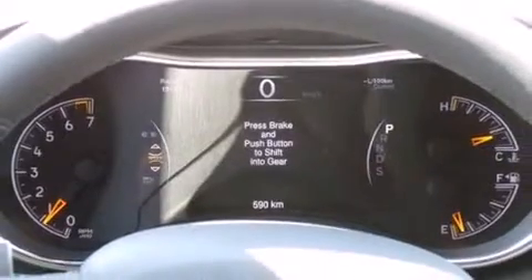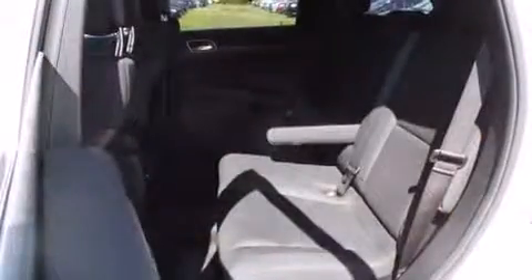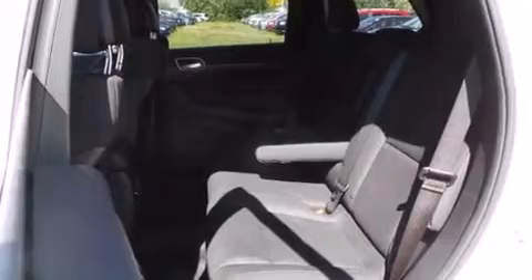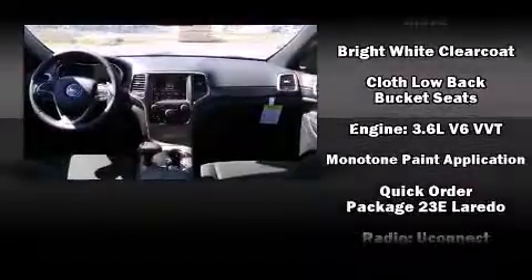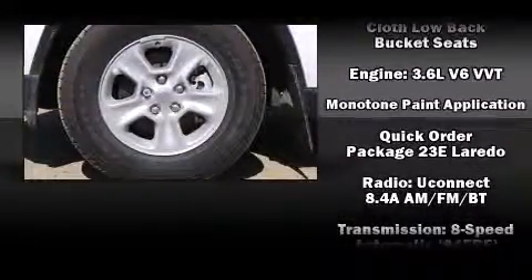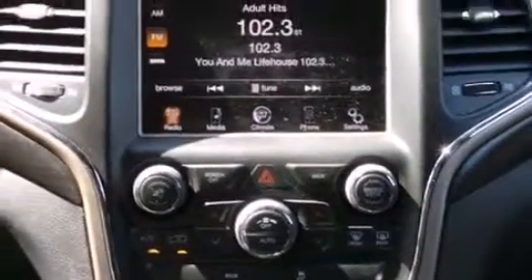with occupant sensing airbag, front side impact airbags, traction control, brake assist, anti-whiplash front head restraints, ignition disabling, and four-wheel disc brakes with ABS. Various mechanical systems are monitored by electronic stability control, keeping you on your intended path.